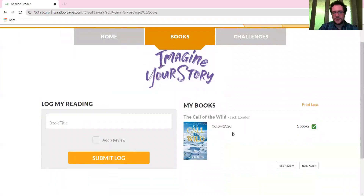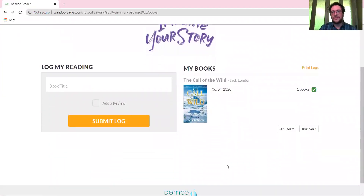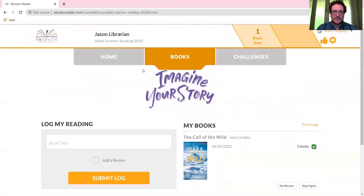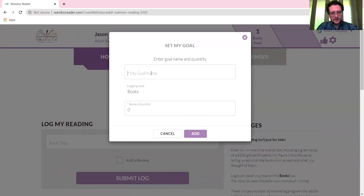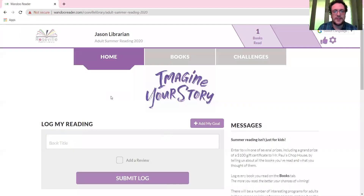If you go to the Books tab, there it is — Call of the Wild — and you can have a whole record of everything you've read. Each book you add is going to count toward a ballot in the prize drawing. Back on the Home tab, you can also click 'Add My Goal' to set a personal goal — for example, maybe I want to read 25 books this summer, and it'll keep track of where you are. That's nothing you have to do to possibly win a prize, but it might be something you're interested in.